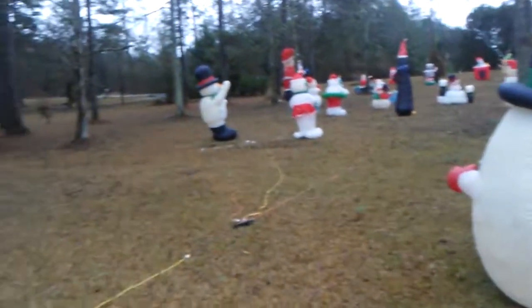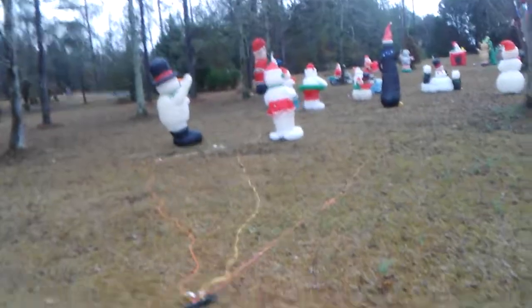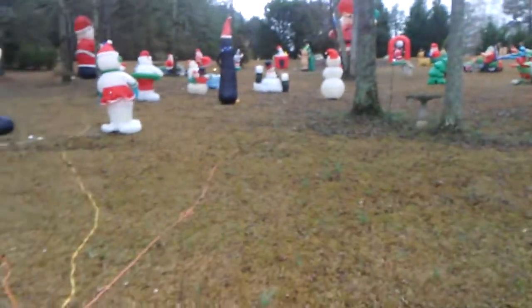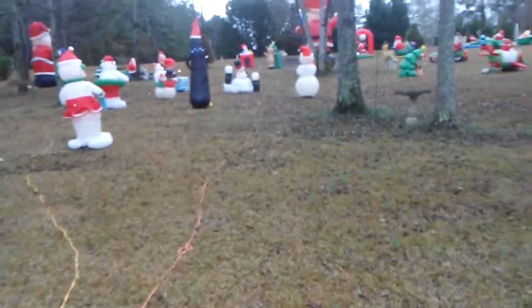That's it — that is the coolest airflow inflatable display I've seen in person ever. It's really cool. It's in the middle of nowhere, but it's really cool. Hope you guys enjoyed this video — it is really cold outside. See you soon.